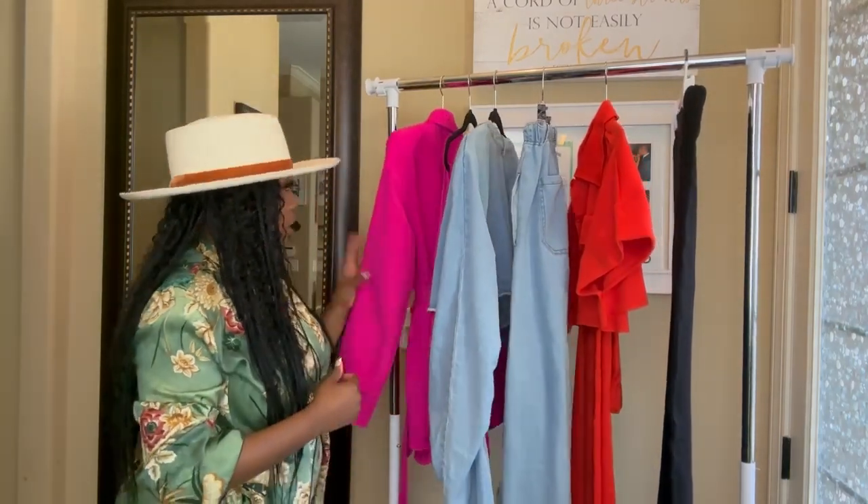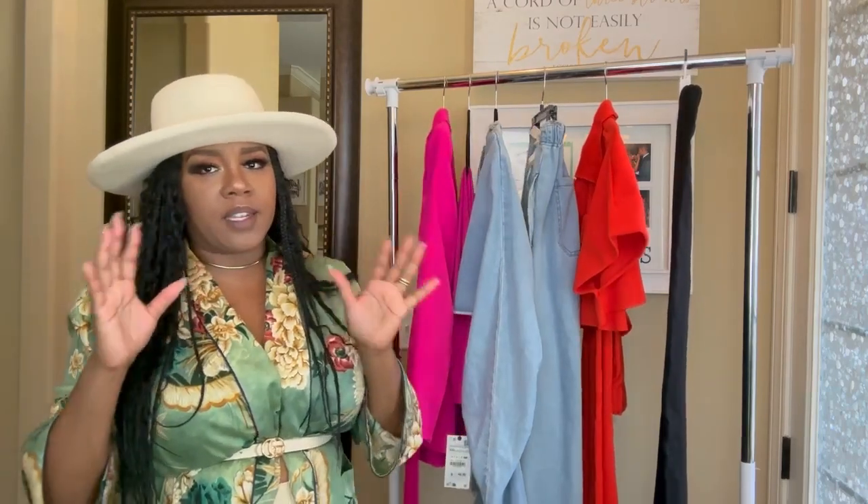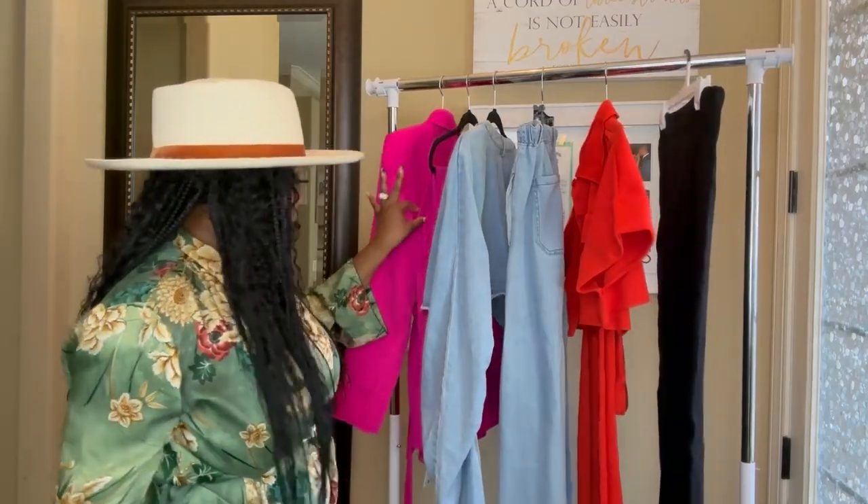Pants extra large, large top jacket — it runs a little funny so I had to get the extra large in the bottoms because I had to zip that thing up on the side.